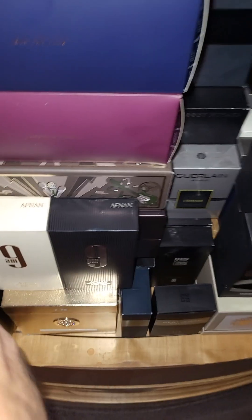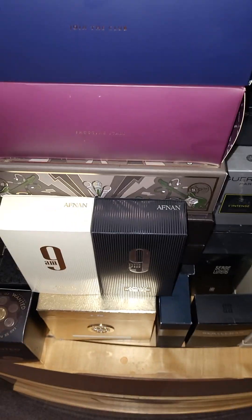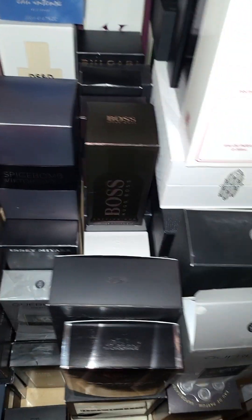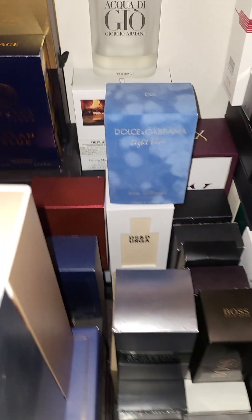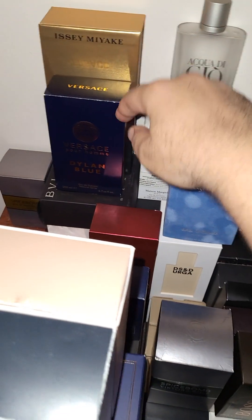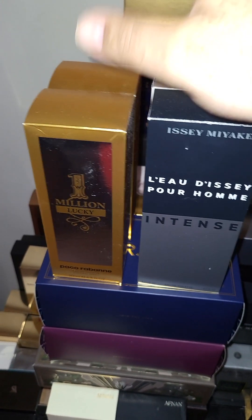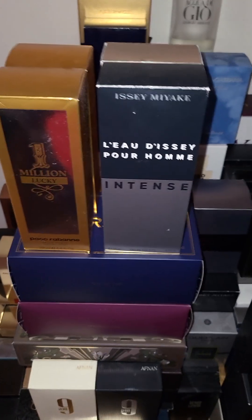These are no-brainers at $35 a pop. You want powerhouses that actually work and smell good — no-brainer, no-brainer, no-brainer. These two, even though they're $100 for 200ml, are really powerful and have a great compliment factor if you like to smell good and go somewhere.